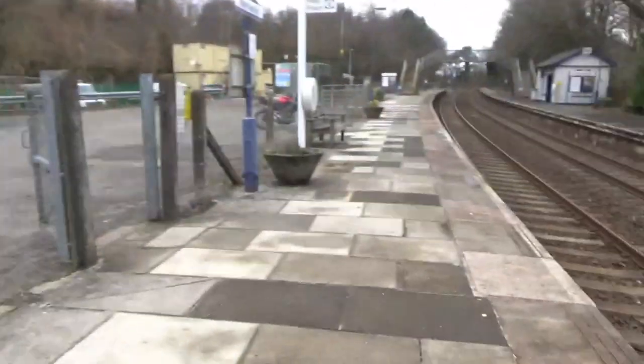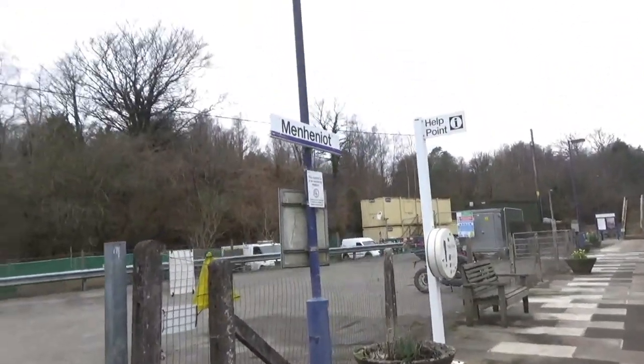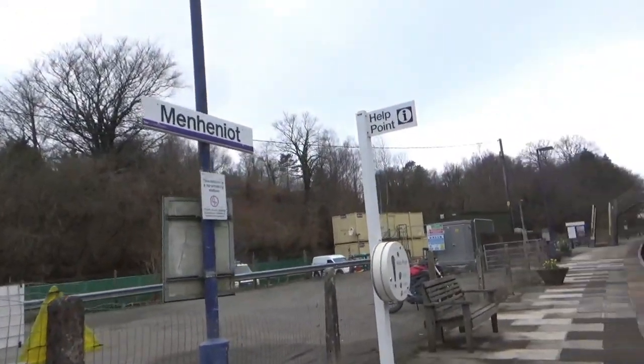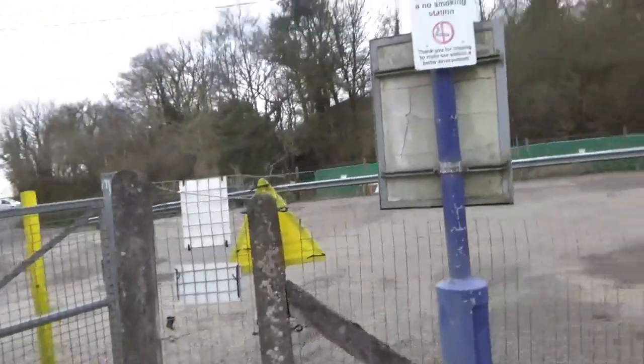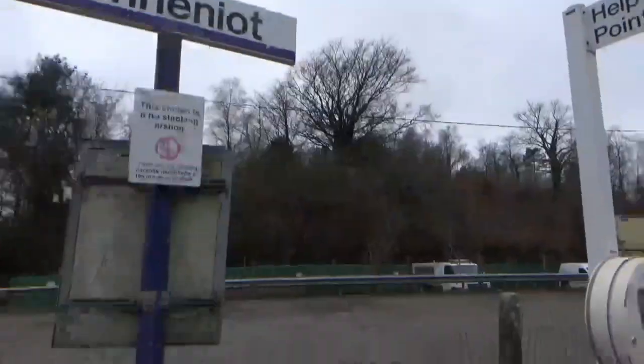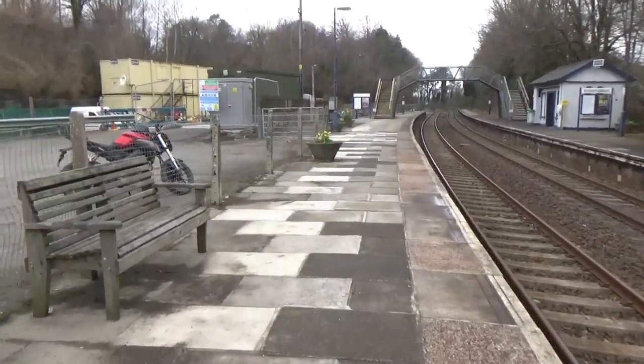Menheniot's station sign here is First Great Western branded. Interestingly, one of the station signs here doesn't actually fit the board — the font is too big. It's not this one, but there is another one around. I'll find it when I do. And there's a bench here as well, so let's move on.